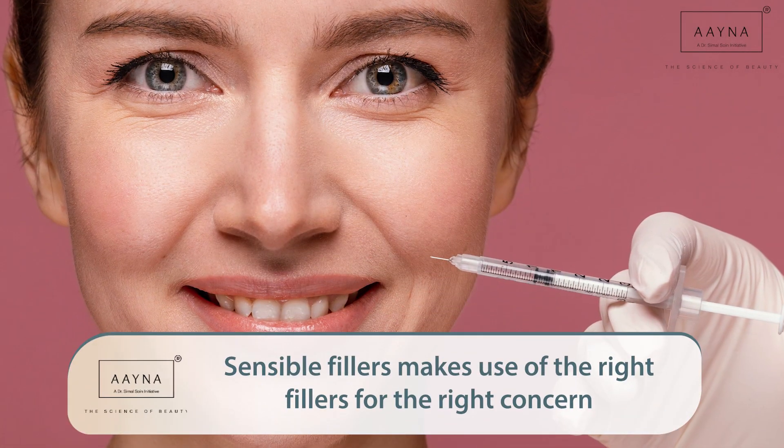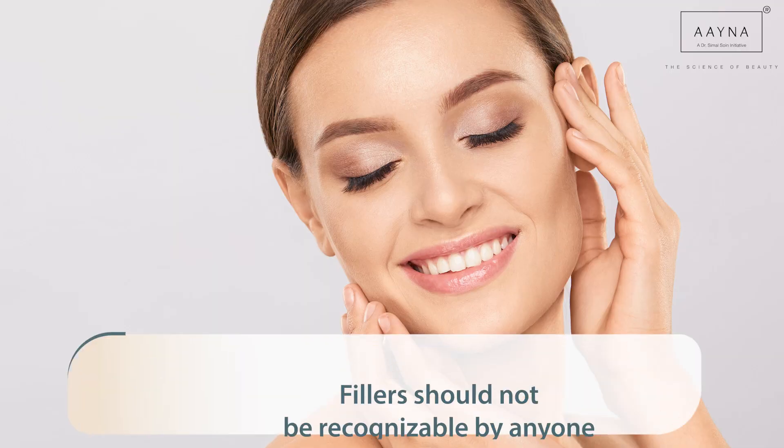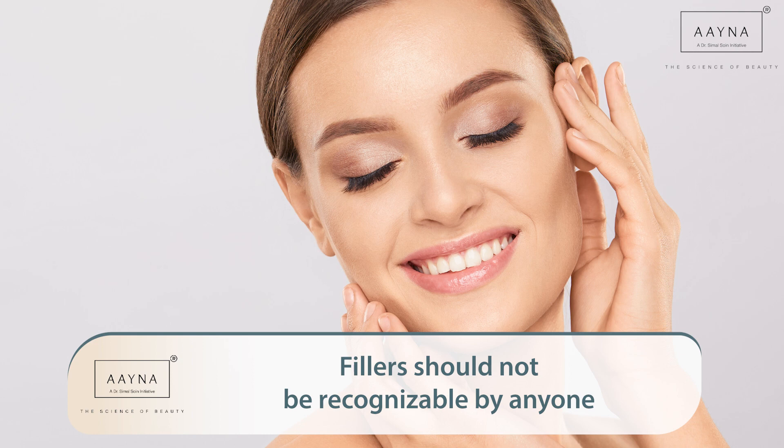They were worried that they would look unnatural, look like another person, worried about side effects and about anything going into the skin. So essentially, sensible fillers are fillers done to address the right concerns for your face and to give you a natural, rejuvenated, youthful look — but without anyone being able to say that something has been done.